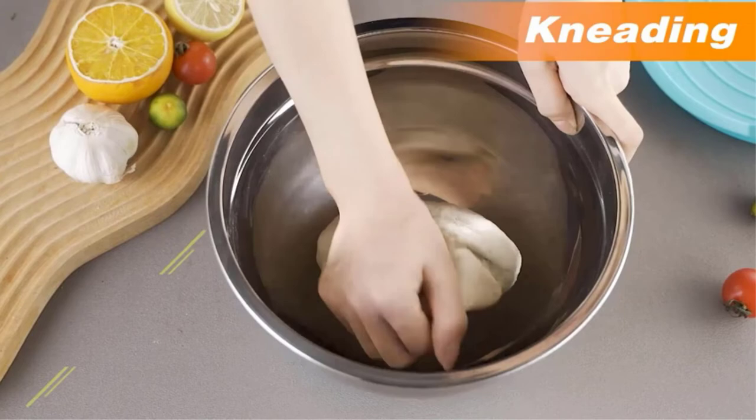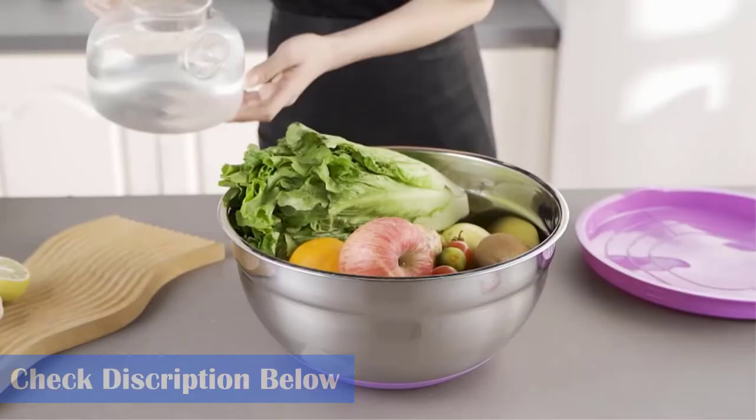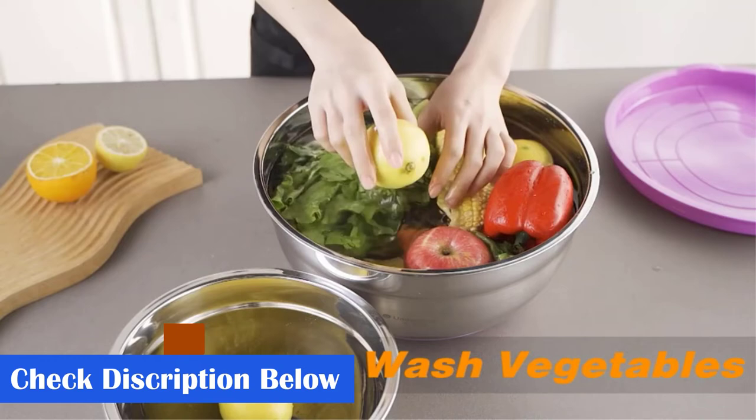What we like: set of 6, rust proof, anti-slip silicone base, lightweight, dishwasher safe, the lids are flexible and BPA free, and the bowls are deeper than standard bowls. What we don't like: the lids do not snap on easily.